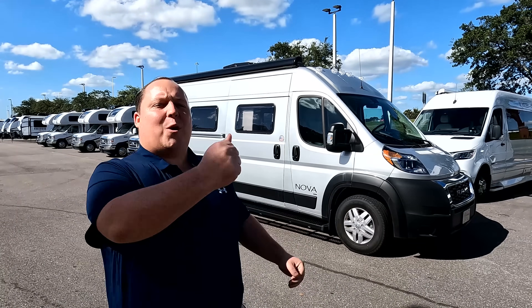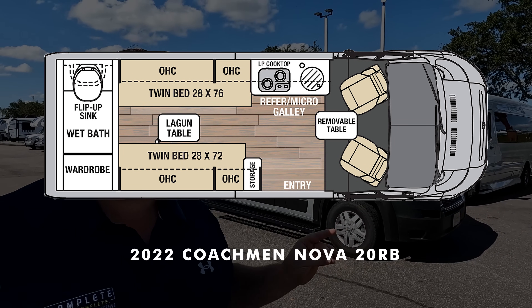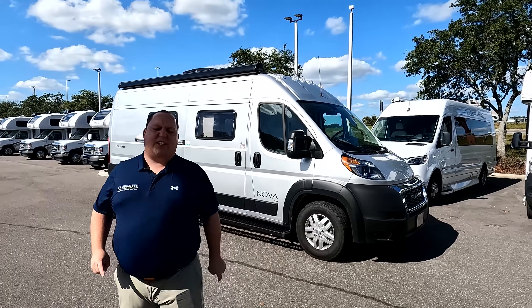Hey everyone, I'm Matt. Welcome back to another video. Today I am super excited. We are taking a look at an awesome Class B motorhome never before seen on the show. This is a 2022 Coachman Nova Model 20RB. We are going to take a look at the outside features first, then the inside features. Then we're going to give you three things we love about the Nova and three things we dislike about it.